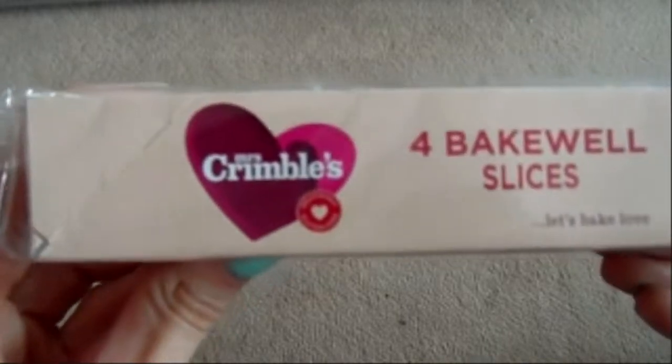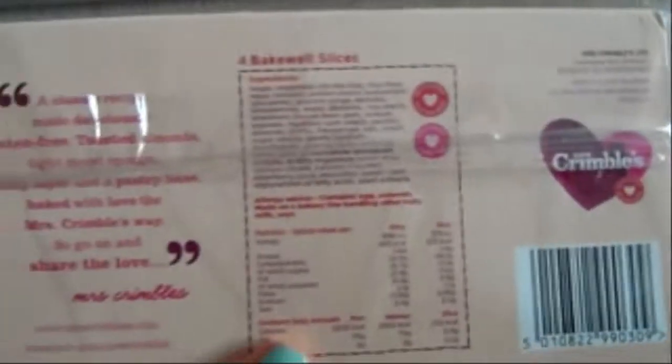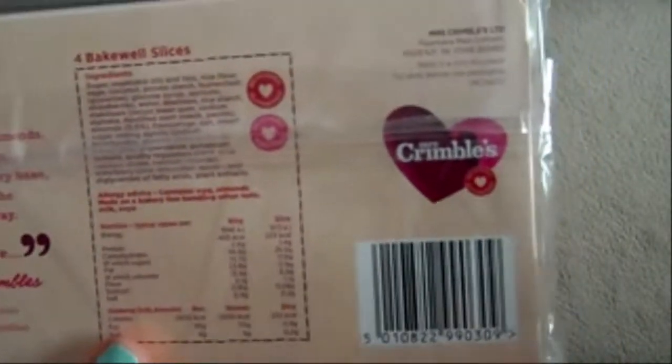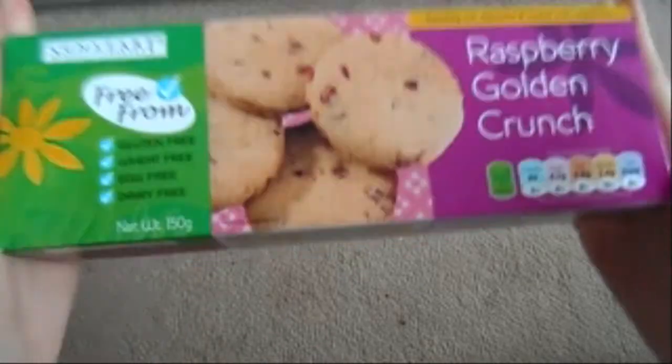That's what the brand looks like, and these are the Bakel slices — all gluten-free. They taste really nice; I really enjoy them.